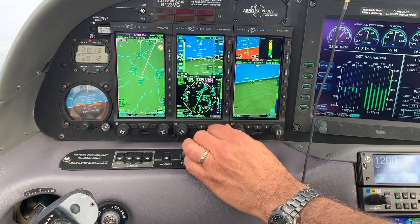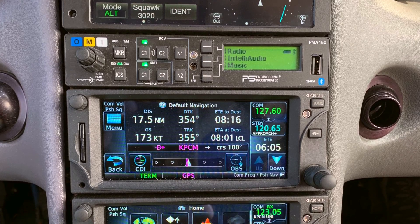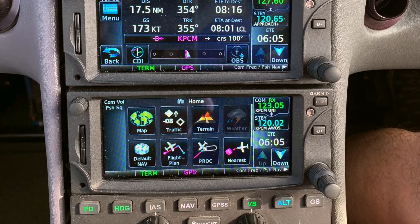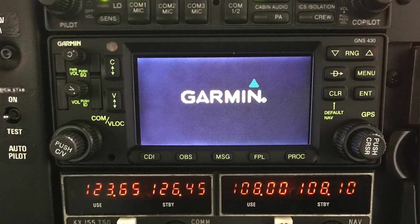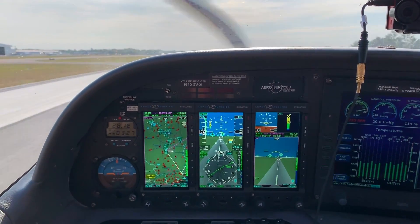So once this is certified, I'm going to redo my panel and run just my three displays right there. That backup GPS data is coming from the GTNs — but it doesn't matter, it could be an older GNS 430, 530s, an Apollo, or a KLN. As long as it's an IFR certified panel-mount GPS, you'll be able to get that GPS ground speed we require.